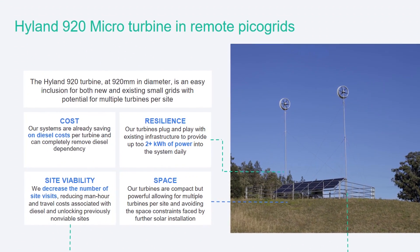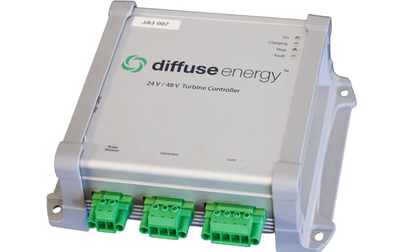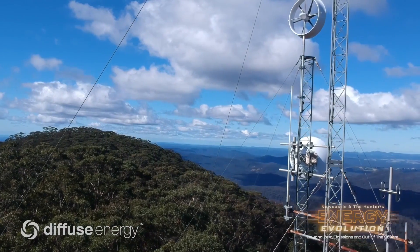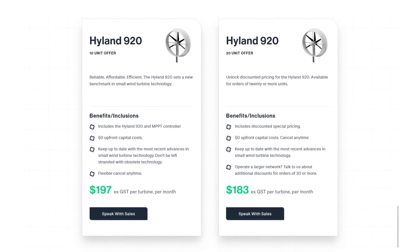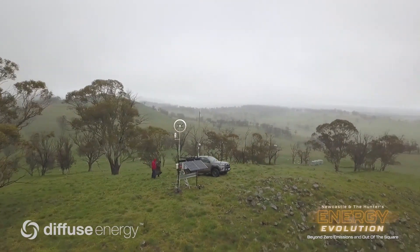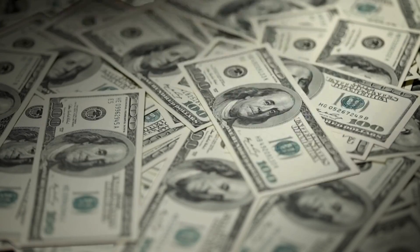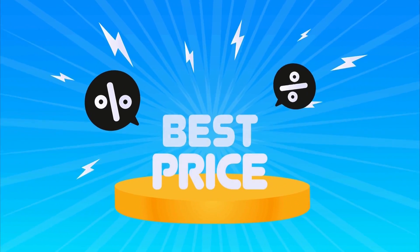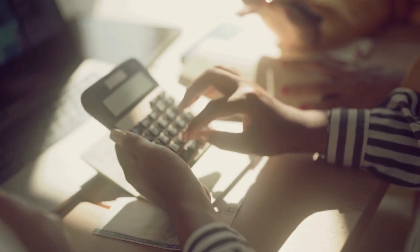Under the 10-unit offer, customers receive the Hyland 920 turbine along with an MPPT controller, with $0 upfront capital costs. This package ensures reliability, affordability, and efficiency, setting a new benchmark in small wind turbine technology. Customers also benefit from staying updated with the latest advancements, eliminating concerns about obsolete equipment. The monthly cost per turbine is $197 Australian dollars, excluding tax, and the lease can be cancelled any time. For the 20-unit offer, customers unlock discounted pricing with the same $0 upfront costs, at a reduced monthly rate of $183 Australian dollars excluding tax per turbine.